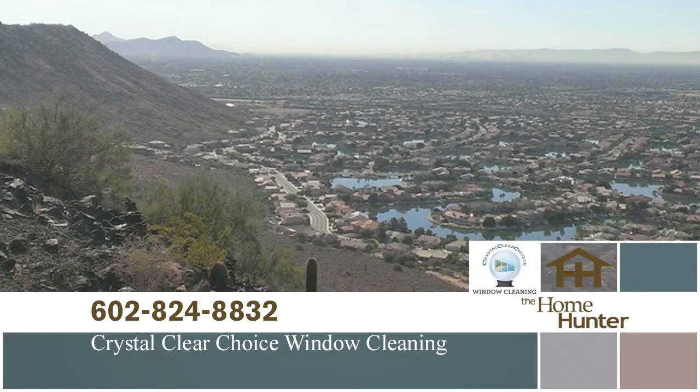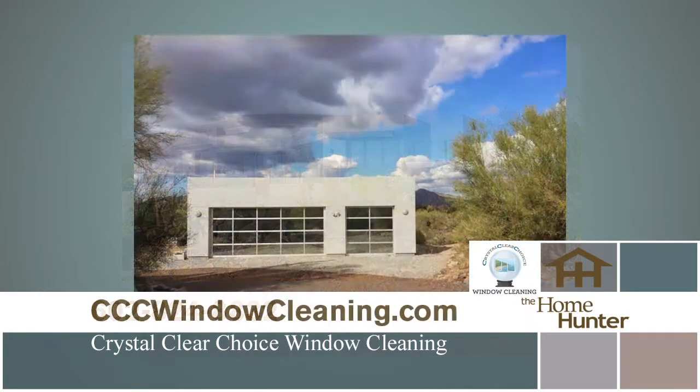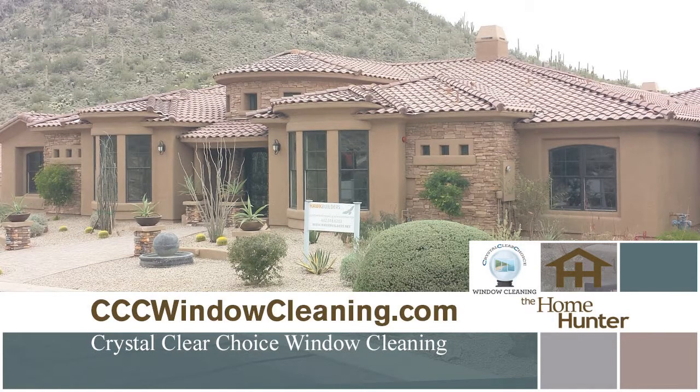Clean windows make your entire home sparkle. Call Crystal Clear Choice and get 25% off for first-time clients. Refer Crystal Clear Choice and receive 10% for each referral — that's 10% for every time they have their windows cleaned. Call 602-824-8832 or visit cccwindowcleaning.com. Be sure to mention the Home Hunter.